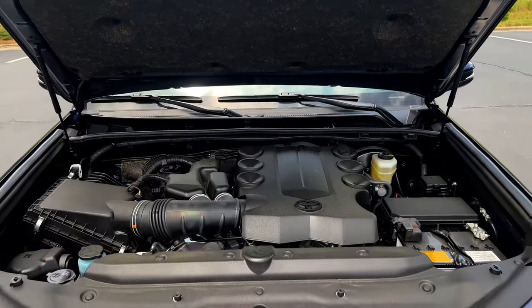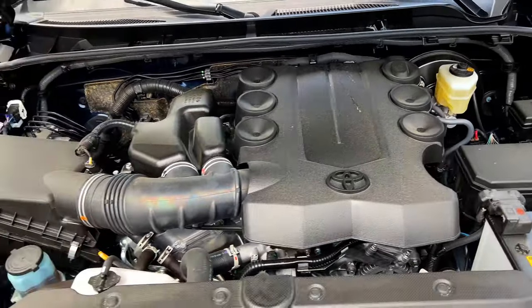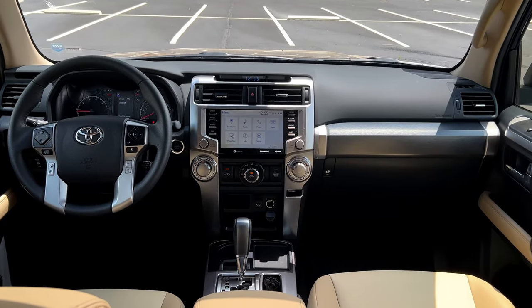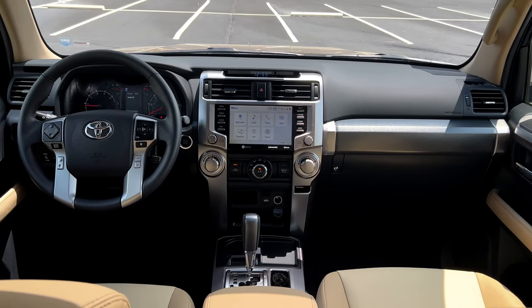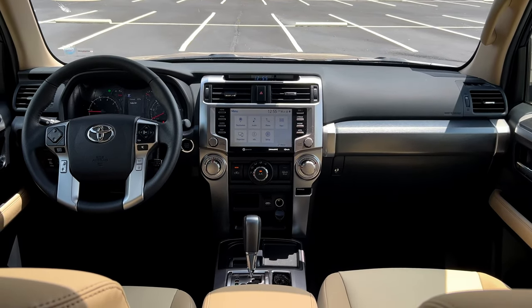The engine is that glorious 4-liter naturally-aspirated V6, 270 horsepower, 278 pound-feet of torque, mated to a 5-speed automatic. When you floor it, it literally sounds like it's supercharged or something — most likely transmission whine, but whatever it is, it sounds amazing. I love it. But that engine is both a pro and a con.